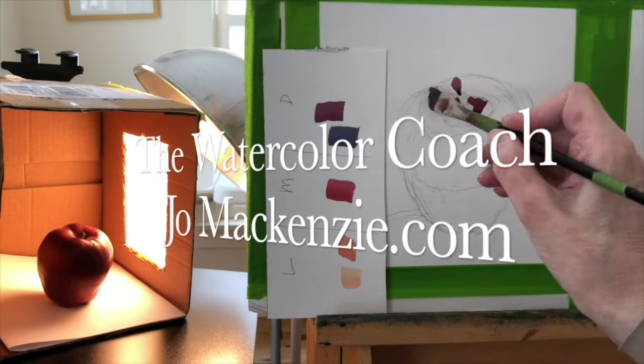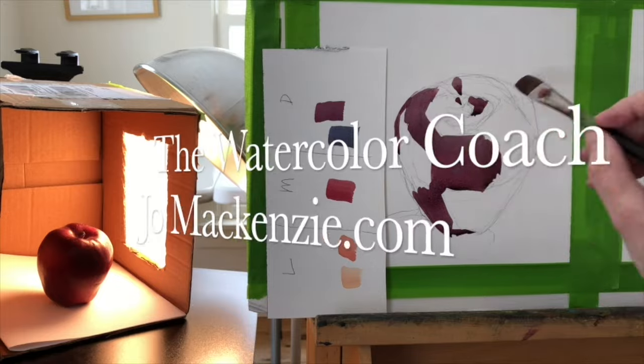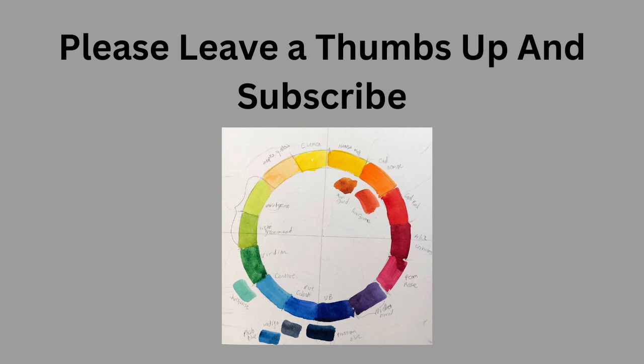Portrait Artist of the Year, Season 6, Episode 10. This is so great. Let's get started. And if you would consider leaving me a thumbs up and subscribe, that would be most appreciated. Now let's get to the exciting part.